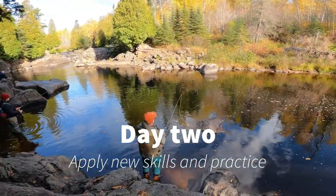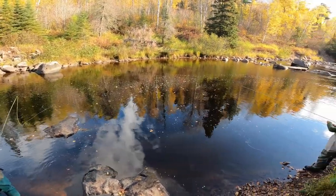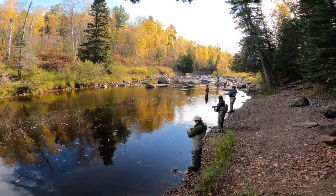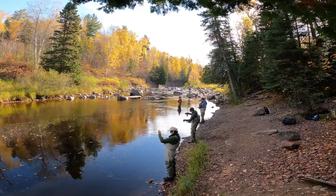On day two we got them out on the water. Everybody started to get loose, get back into that fishing mode, and start to feel the difference between tapping a sinker on a rock on the bottom of the stream or the possibility that that's a strike.